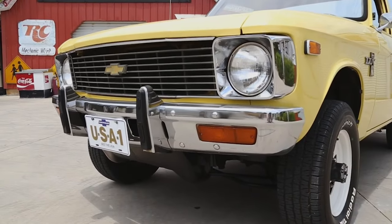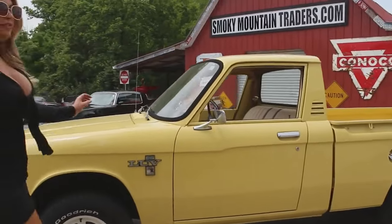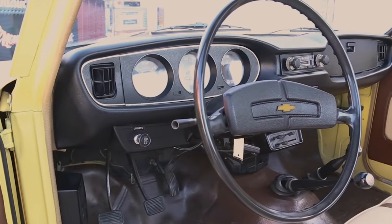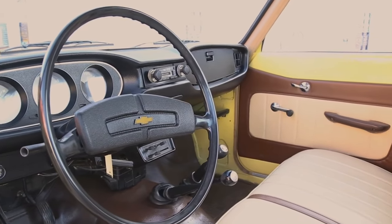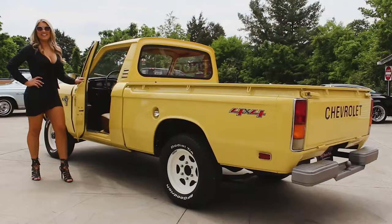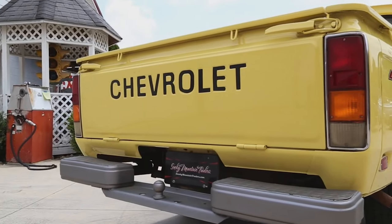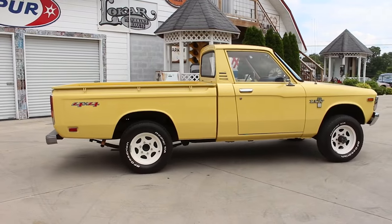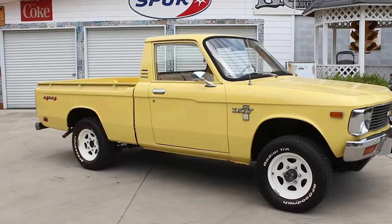The Chevrolet Light Utility Vehicle, known as the LUV, is a compact pickup truck that made its debut in 1972. Manufactured by Isuzu and marketed by Chevrolet, the LUV was designed to cater to the growing demand for smaller, more fuel-efficient trucks in the United States. One of the key aspects of the Chevrolet LUV was its compact size, making it an attractive option for urban drivers and small business owners. The LUV was powered by a 1.8-liter inline-four engine, providing sufficient power for light-duty tasks while maintaining good fuel economy. Its smaller size allowed for easier maneuverability and parking, making it ideal for city driving.